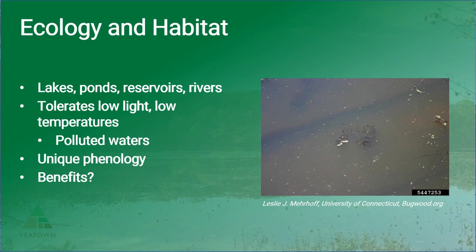Still, there may be some benefits of curly leaf pondweed. It's been suggested that in those polluted waters where native plants cannot survive, this plant may actually provide habitat and food for waterfowl and wildlife. It's also been shown to have antimicrobial properties against bacteria like E. coli, as well as remove contaminants from the water.